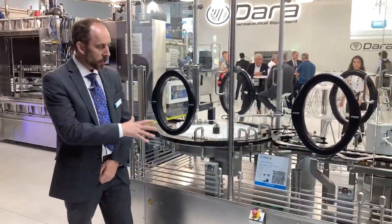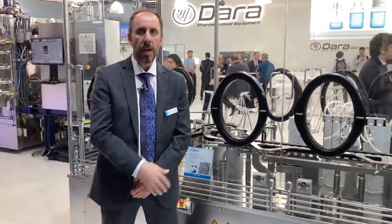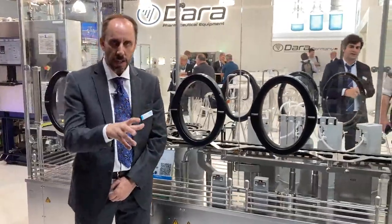The machine that we are showing here is the HSL PP4, which is a four-pitch machine ready to work at 200 units per minute, and is a compact solution for the current vaccine vials.